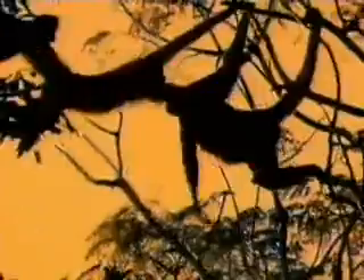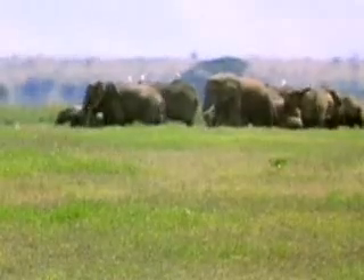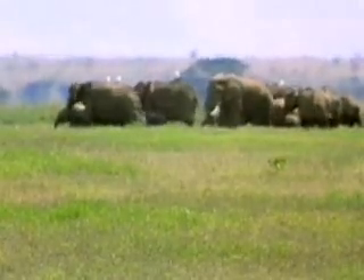Animals, like people, must keep their body temperature within a certain range to survive. In the harshest environments, some have developed remarkable ways to cope with heat and do just that.